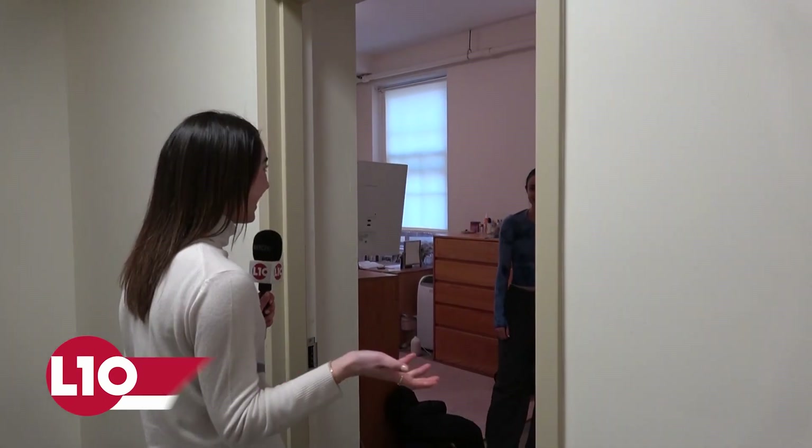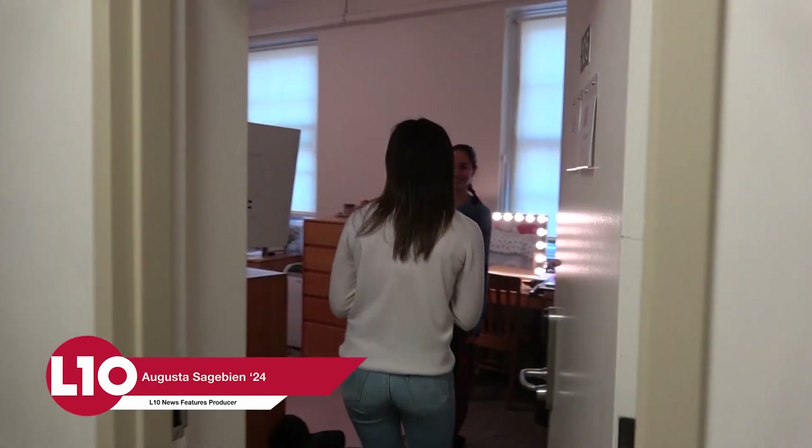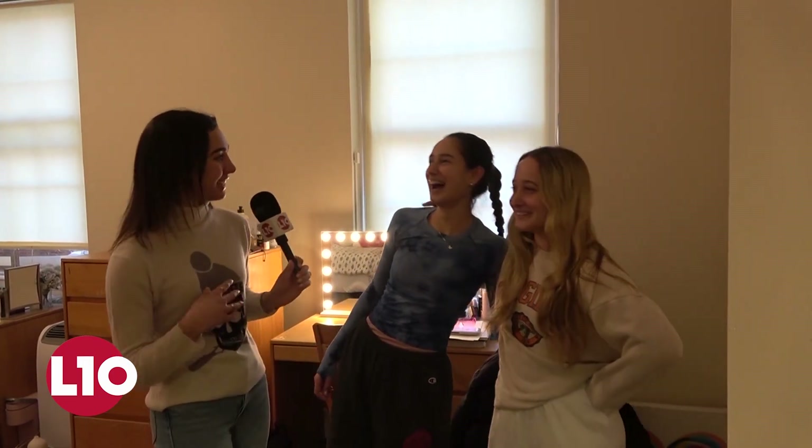Hey guys, can I come in? Welcome! Oh my goodness, what a pretty room you have. So who am I with here today? Ani and Chloe. And what form are you two in? Seniors. And how long have you guys been rooming together? Since freshman year — four years. Wow, that's a long time. So can we come on in and take a closer look at what you guys have?